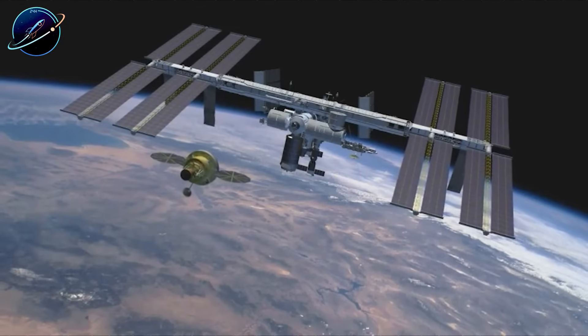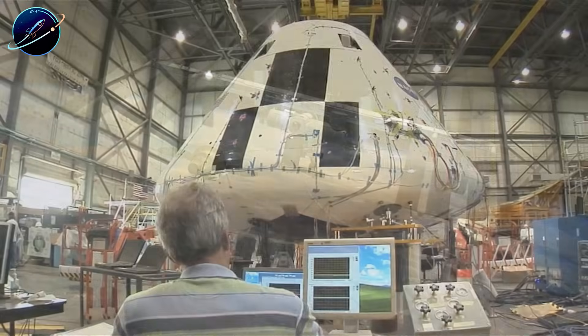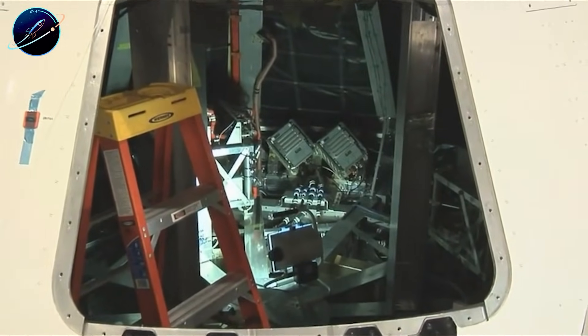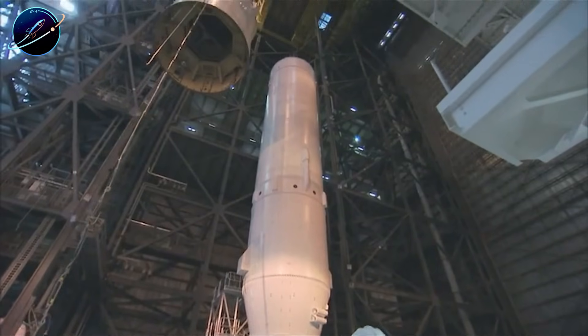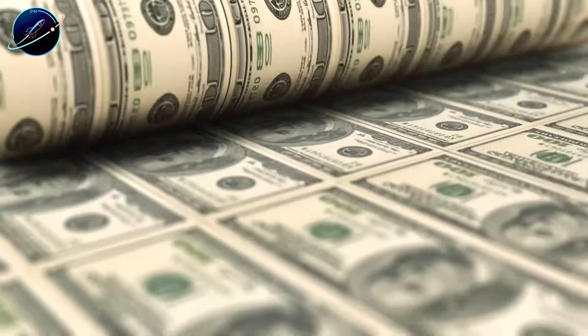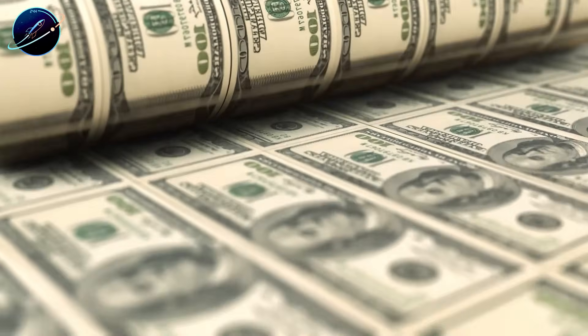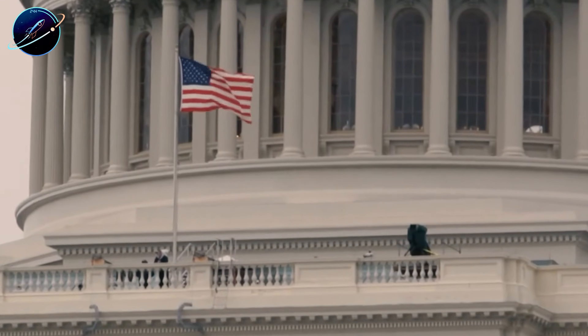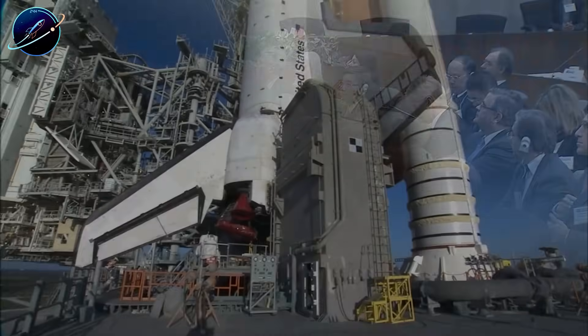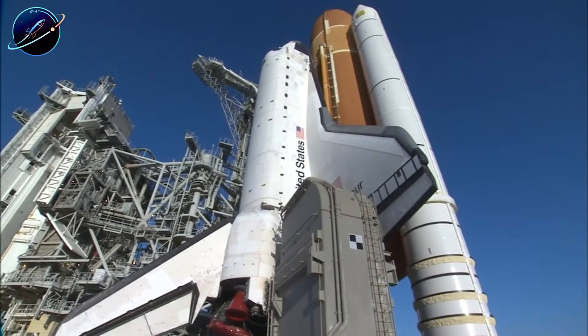Orion was born in 2005 under the Constellation program with dreams of reaching the moon and Mars. By 2010, President Obama canceled it completely — the projected cost had exploded past $100 billion with painfully slow progress. Congress saved it only because they refused to let America's crewed spaceflight capability die. But saving Orion didn't fix it.